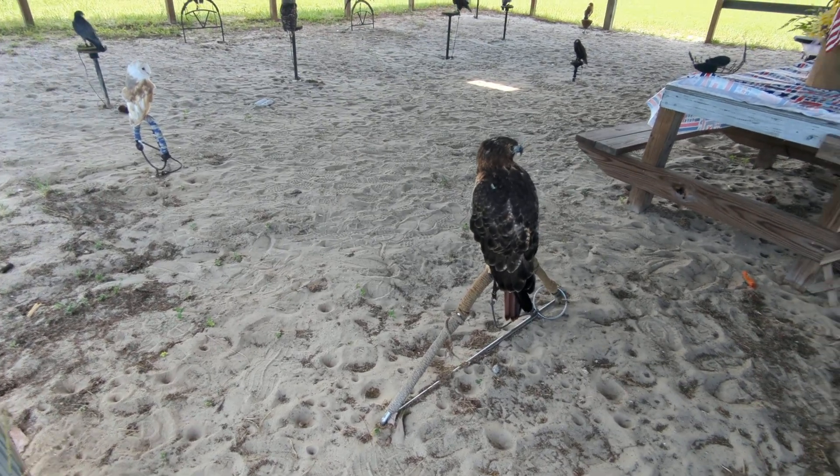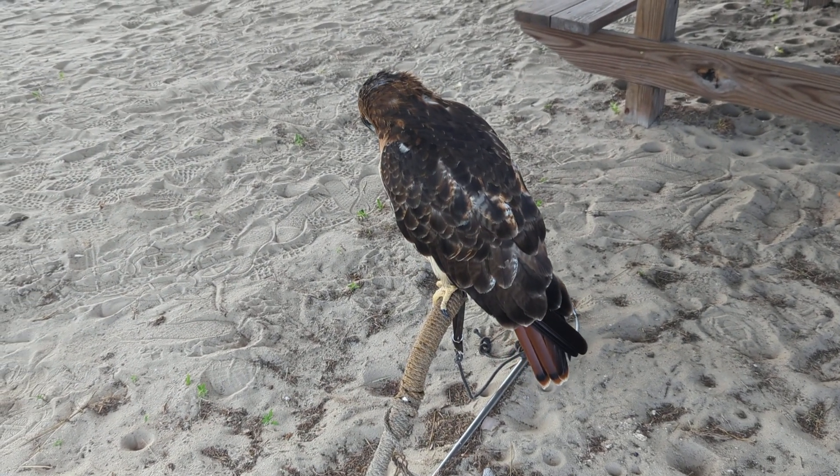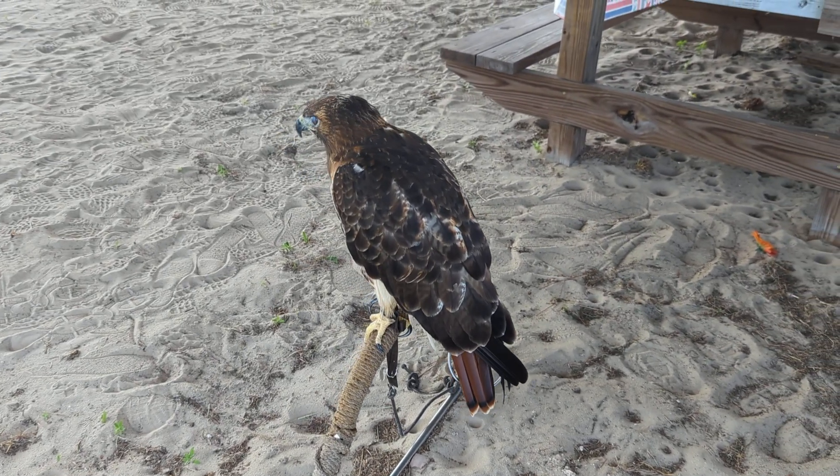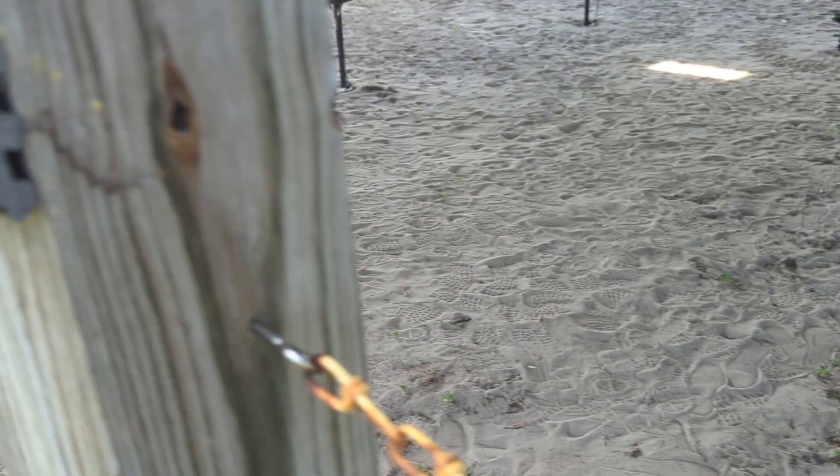Good afternoon everybody, this is Karam Arts. Alright guys, this is our last video. Real quick, we're gonna show you — this is a red-tailed hawk. Yes, we got the red-tailed hawk. Ruby.